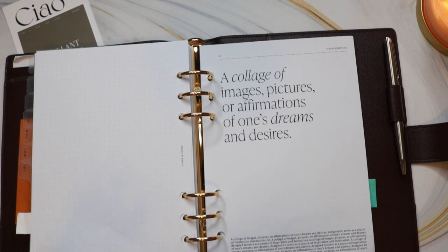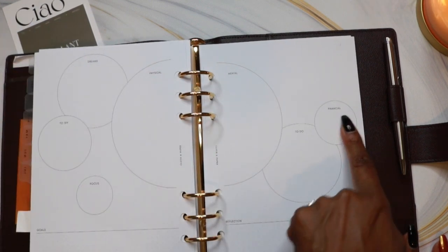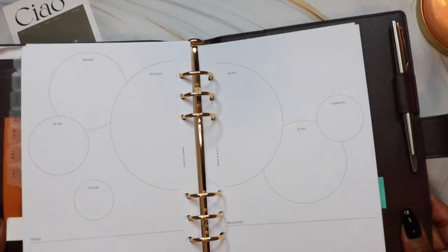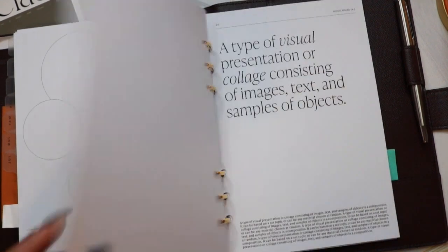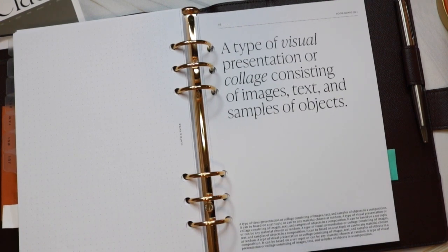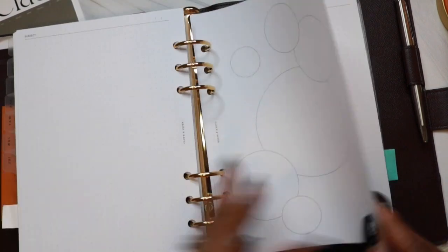Then it opens into another cover sheet that says 'a collage of images, pictures, or affirmations of one's dreams and desires.' Then it opens to a large vision board across a two-page spread with action words in each circle to indicate what you should use each circle for. At the bottom on one side is a section to write goals, and the other side is for reflection. Then it opens to another vision board — just a duplicate — and there are some additional vision boards and note pages to use throughout the year, with about three more additional boards total.